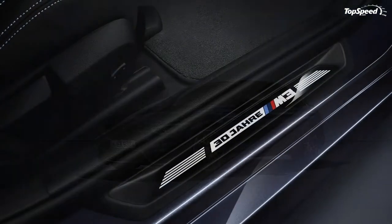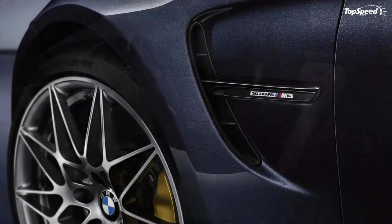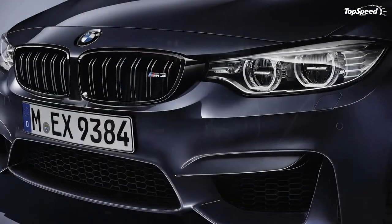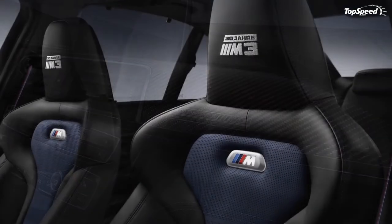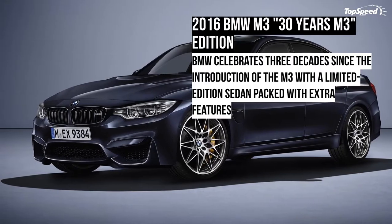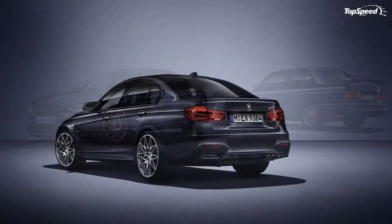Overall, the limited edition sedan has just enough extra features to stand out in a crowd. Its only drawback, if you're a purist, is that the current M3 comes in a four-door configuration, whereas the first-gen M3 was available as a two-door only. On the inside, the M3 '30 Years M3' also benefits from the upgrades that come with the competition package, including M sports seats and seat belts with woven-in BMW M stripes. The '30 Years M3' logo adorns both the door sills and the carbon fiber trim of the dashboard.